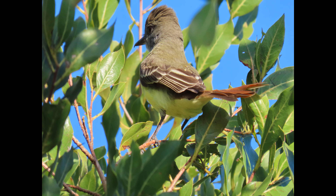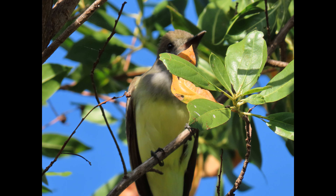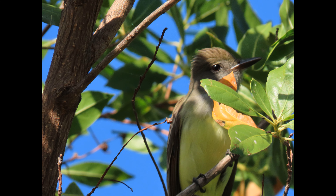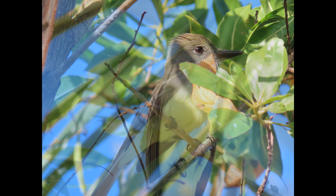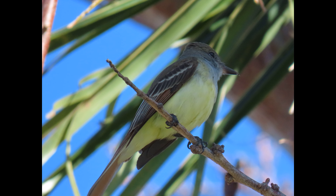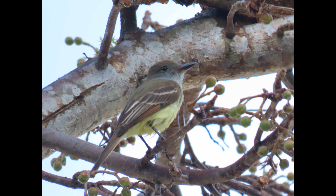The conservation concern is low for the Great Crested Flycatcher. Populations have remained stable across their breeding range from 1966 to 2019. The North American Breeding Bird Survey and Partners in Flight estimates the global breeding population at 8.8 million and rates it 8 out of 20 on the Continental Concern Score. Local increases may be due to greater fragmentation of woodlands, which expands edge habitats in their favor.